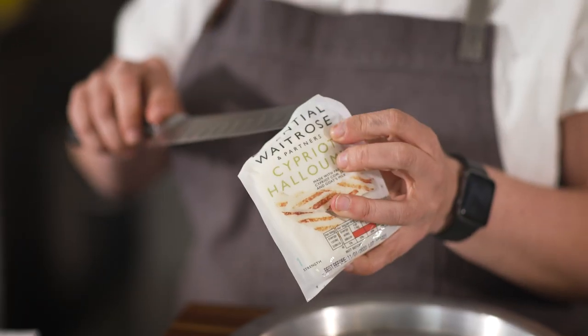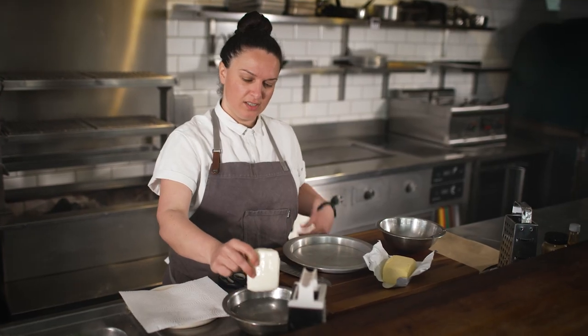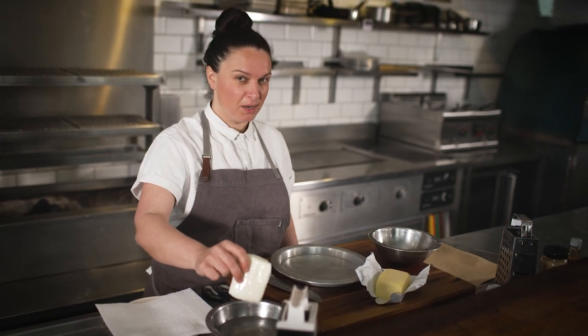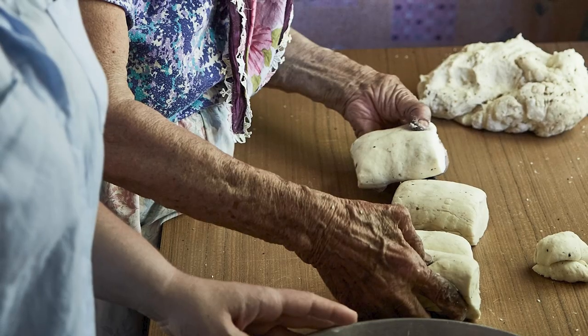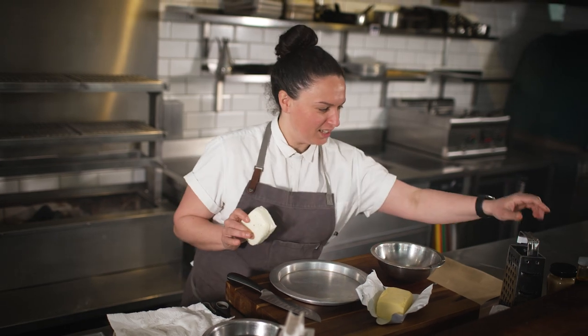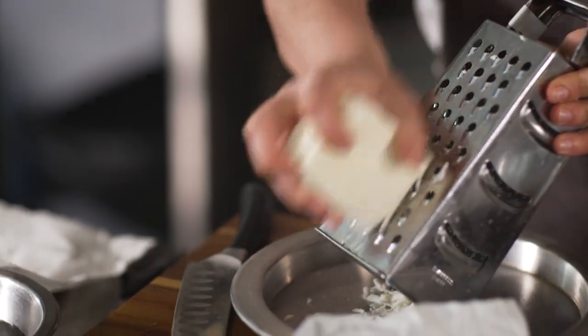First thing we're going to do is take our halloumi and just give it a little rinse. I like to do this mainly because my mum always does it. I have great memories of my grandmother always milking her goats to then make fresh halloumi, and eating it fresh while it's still a little bit warm is just absolutely incredible. So once we've dried it off, we'll grate the halloumi on the large side of the grater. You can find the full recipe in the description below.